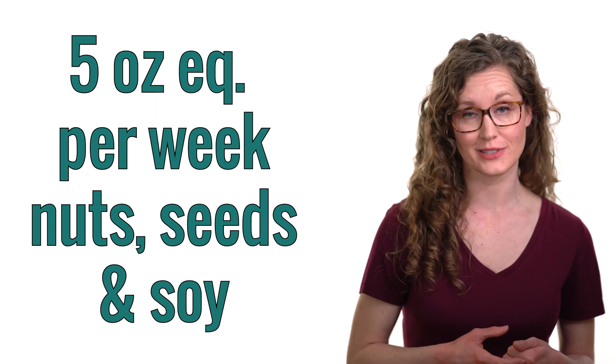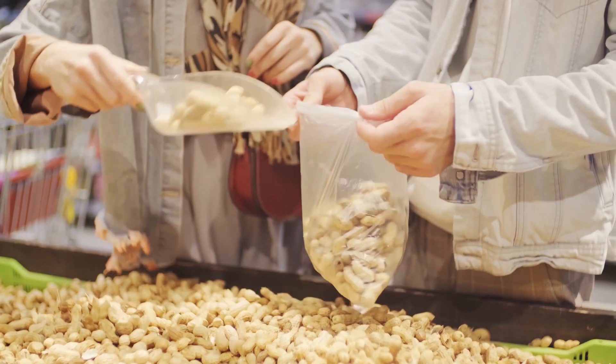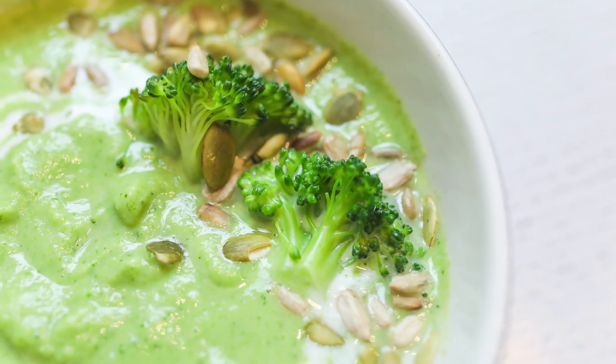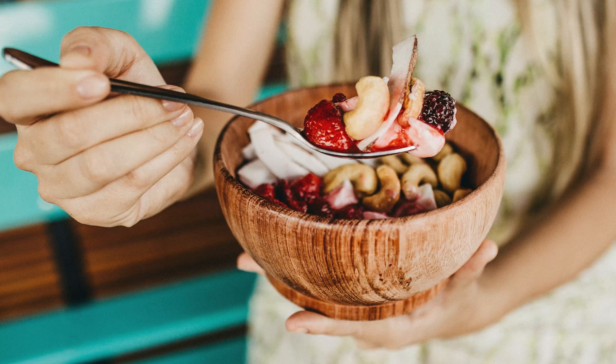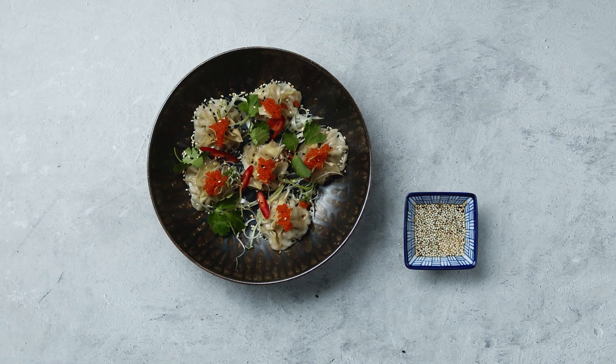The Dietary Guidelines for Americans recommends consuming five ounce equivalents per week from the nuts, seeds, and soy group. Incorporating nuts and seeds into your dietary pattern is a delicious and nutritious way to vary your protein sources, and a nutrient-dense way to pack some crunch into your meals and snacks.